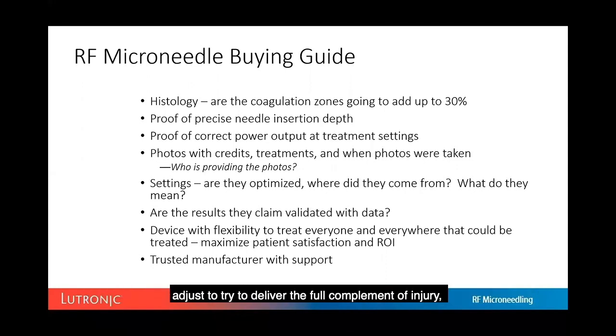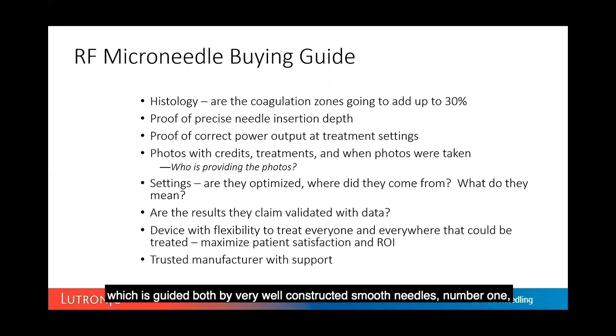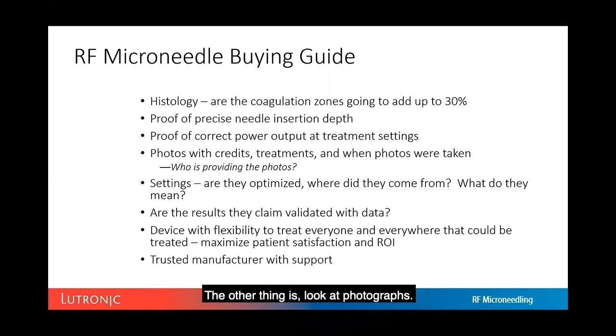The device should adjust to deliver the full complement of injury, reliably predicting coagulation zones with up to 30% precision, with accurate needle insertion depth guided by well-constructed smooth needles and a torque-vector motor. An easy-to-use handpiece where the motor does the work is essential, along with proof of correct power output matching treatment settings. Look at photographs and determine if they are valid — understand what the settings actually mean.